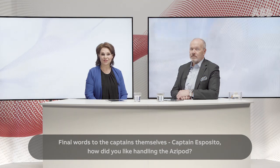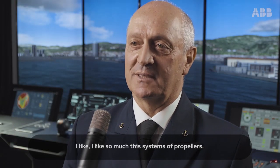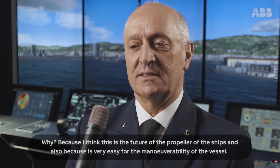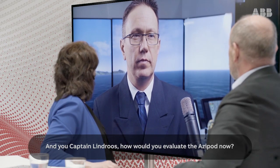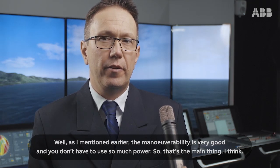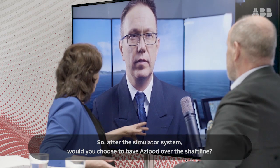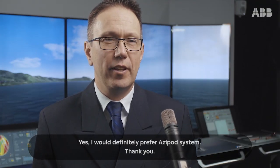Final words to the captains themselves. Captain Esposito, how did you like handling the Azipod? I like so much the system of propellers. Why? Because I think this is the future of the propulsion of ships, and also because it's very easy for the manoeuvrability of the vessel. And you, Captain Lindros, how would you evaluate the Azipod now? The manoeuvrability is very good and you don't have to use so much power — that's the main thing. So, after the simulator system, would you choose to have Azipod over the shaft line? Yes, I would definitely prefer the Azipod system.